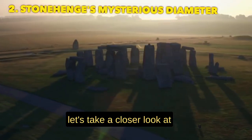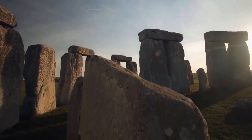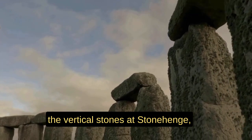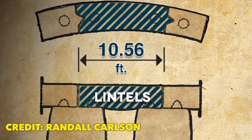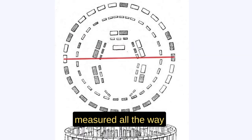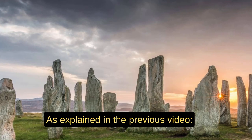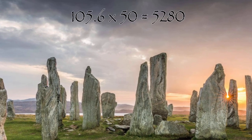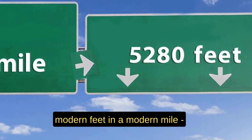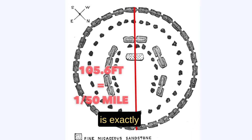Let's take a closer look at this 1.056 ratio, because it shows up at more unexpected places at Stonehenge. For example, the lengths of the lintels — the horizontal stones that bridge the vertical stones — are measured to be 10.56 feet. Not only that, but the diameter of the outer Sarsen stone circle, measured all the way to its outer edges, is 105.6 feet. Since 105.6 times 50 equals 5,280 — the number of modern feet in a mile — the diameter of Stonehenge is exactly one-fiftieth of a modern mile.